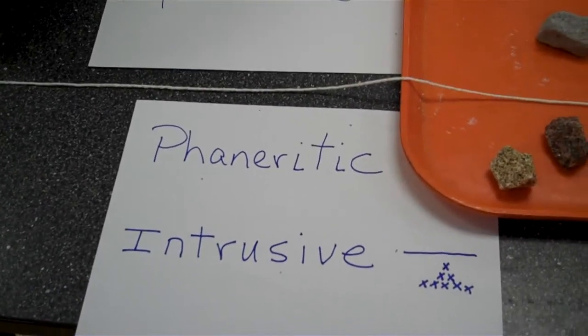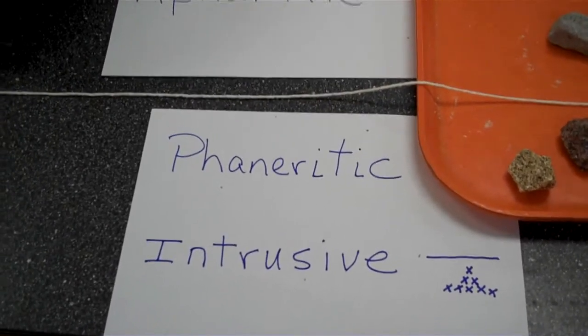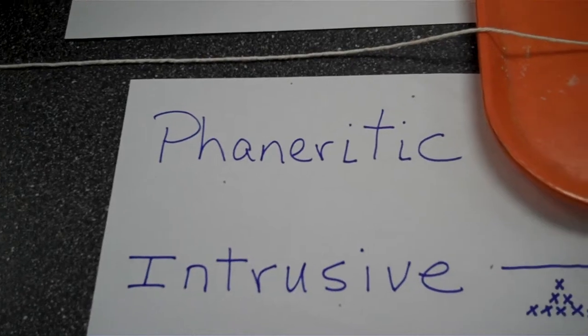they form down deep in the earth and they are considered intrusive igneous rocks. The texture is coarse grained, individual rocks that can be seen with your naked eye, and so therefore they are considered phaneritic texture.